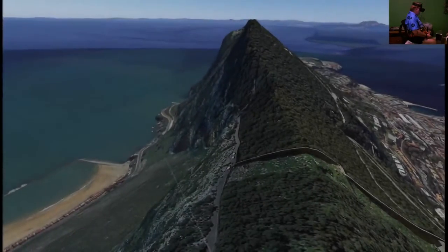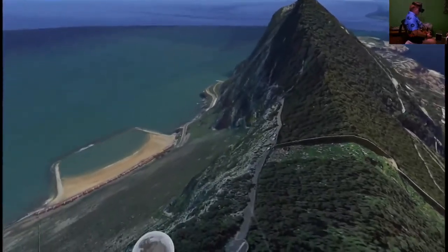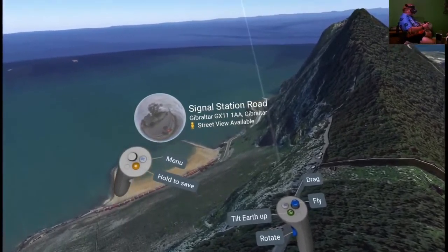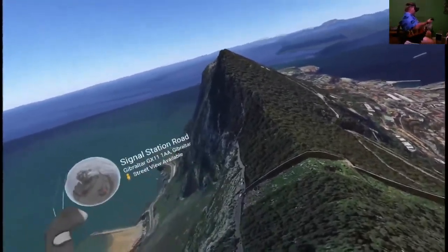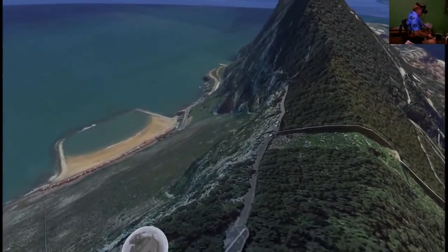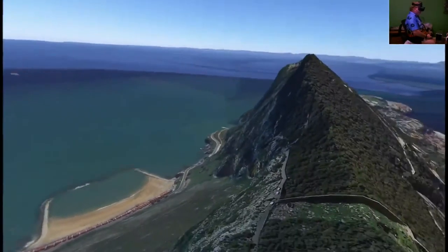This is a rock you may have heard of in history — the Rock of Gibraltar, off the coast of Gibraltar. This used to be known as the edge of the known world back in medieval times.